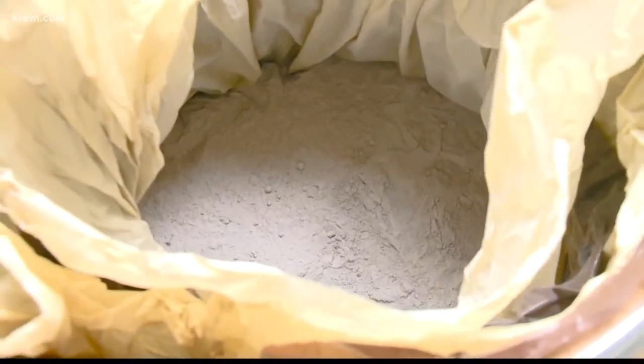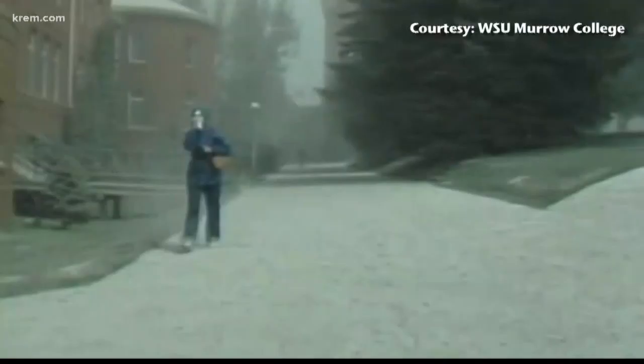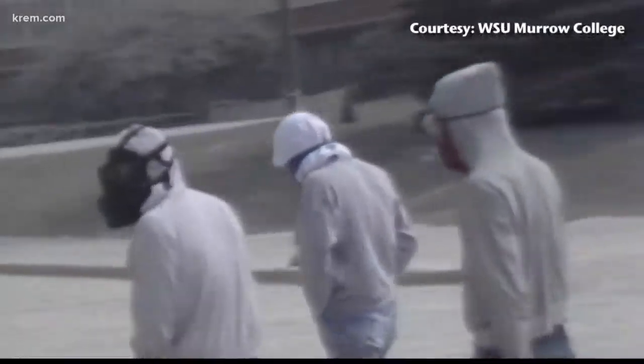First time it's seen daylight in 40 years. The bulk of the ash that we collected was here in Pullman. It was on the roof of one of the biology buildings because it's a flat surface and it was easy to sweep it up. Dick Mack is an emeritus professor at WSU School of Biological Sciences and was teaching on campus when St. Helens erupted.